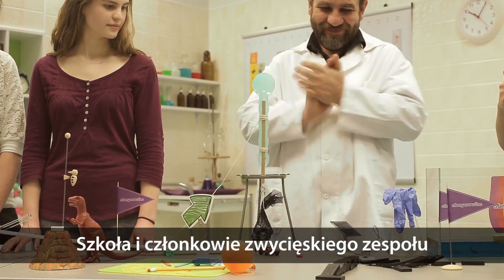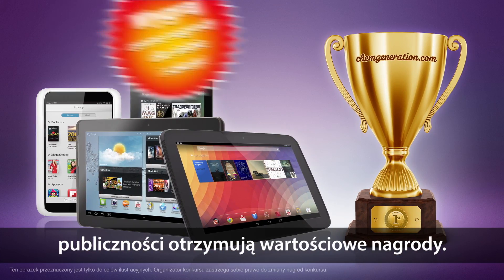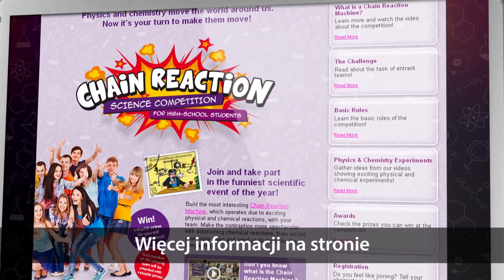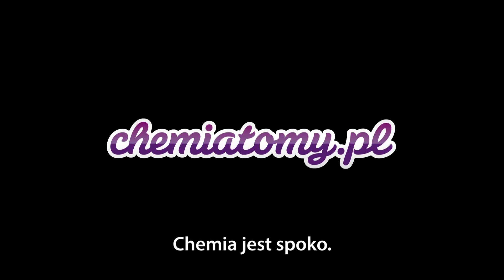Members of the school of the winner team chosen by the jury get valuable prizes, as well as the winner of the public award. More details on the competition can be found on ChemGeneration.com. ChemGeneration — Chemistry is cool.